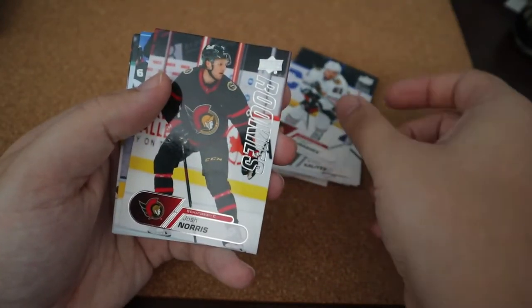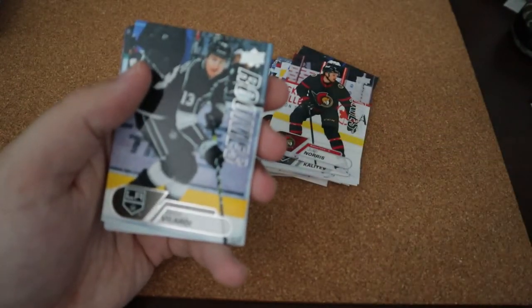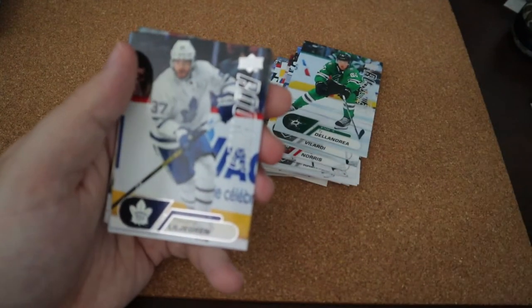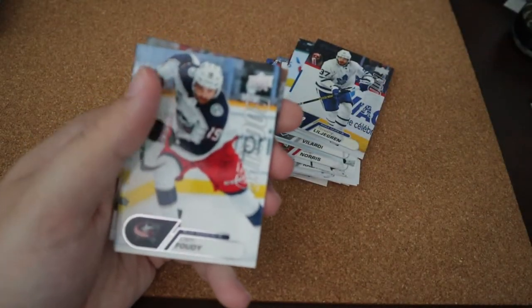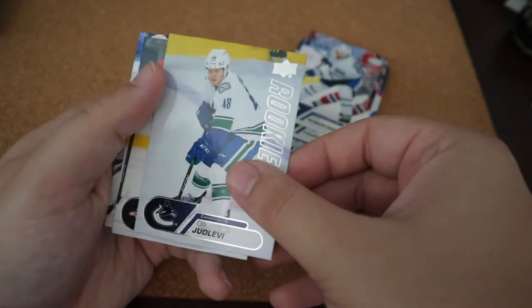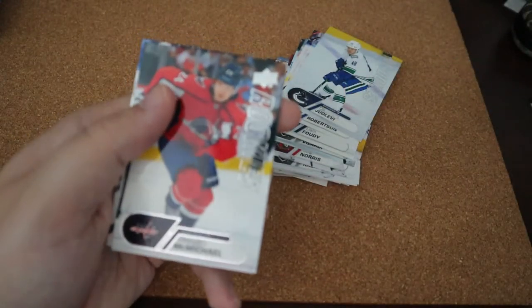Filip Chytil. Josh Norris — I have the Jumbo Young Guns for him, that's pretty cool. Gabe Vilardi. Ty Dellandrea. Timothy Liljegren — I always butcher names, sorry. Liam Foudy. Nick Robertson. Olli Juolevi. Connor McMichael.